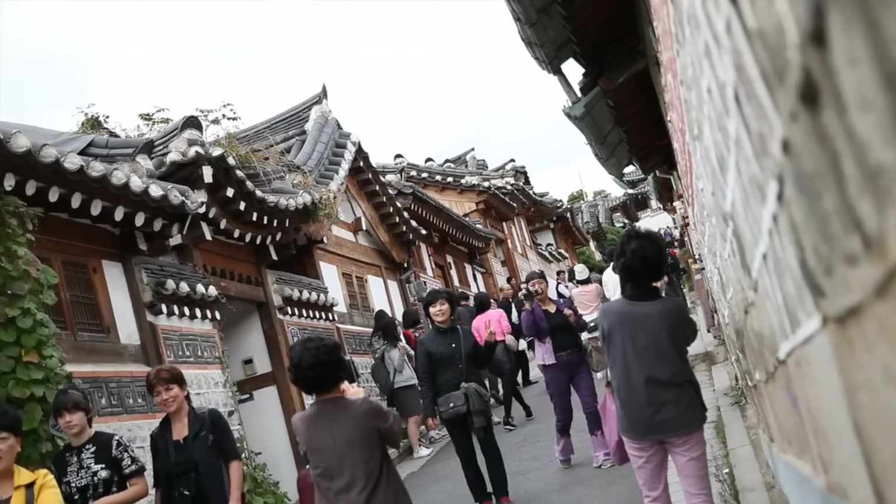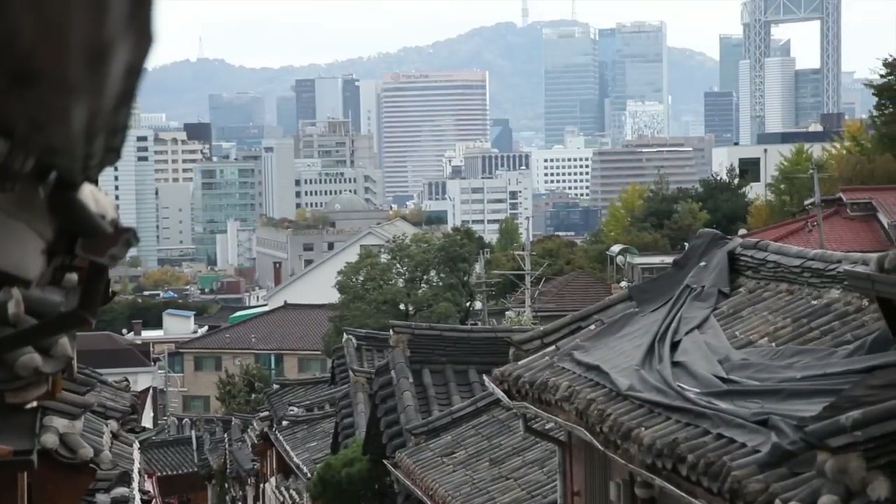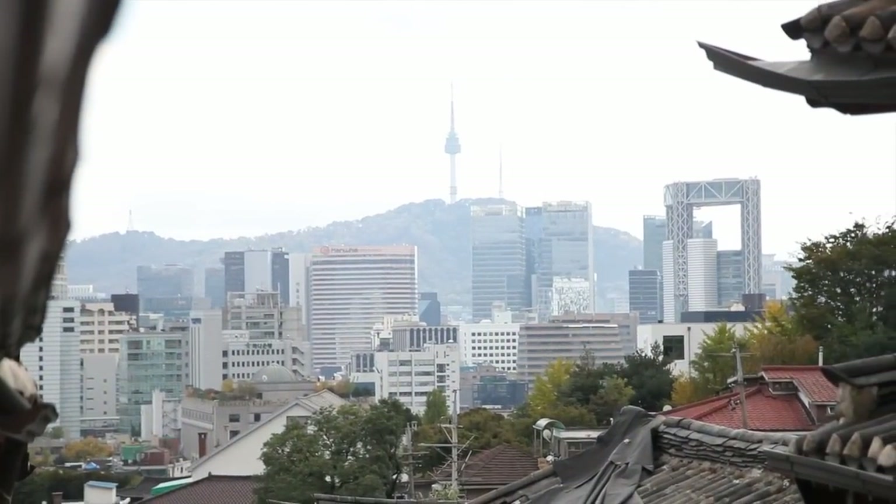To get to the sixth view spot, you walk uphill. Look closely in the distance and you'll see the Namsan Tower and the Jongno Tower.